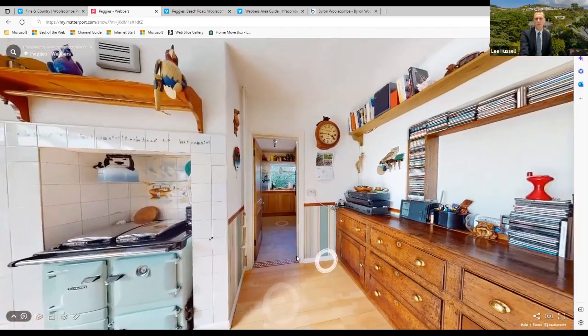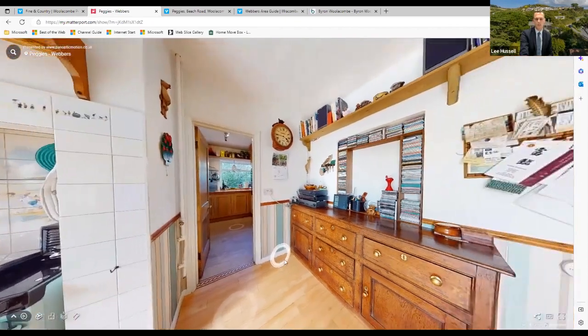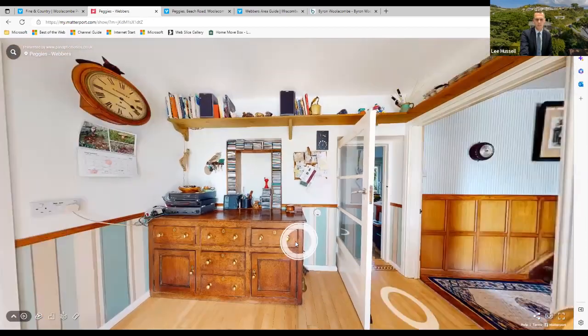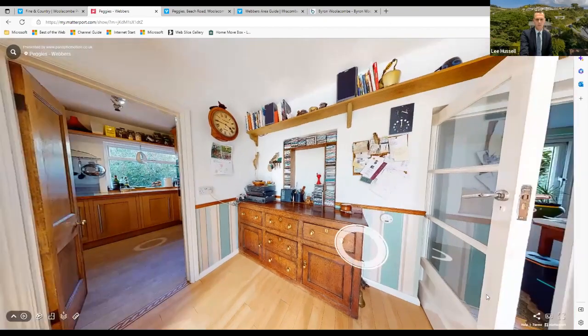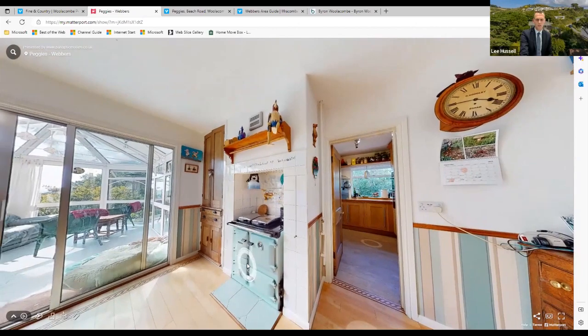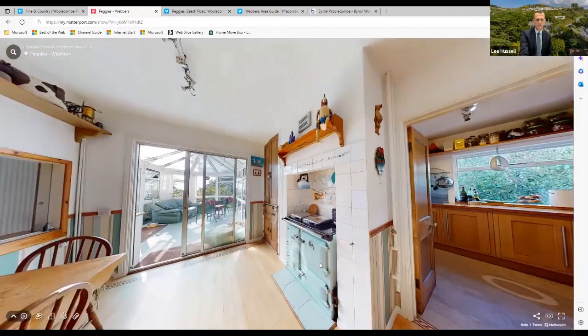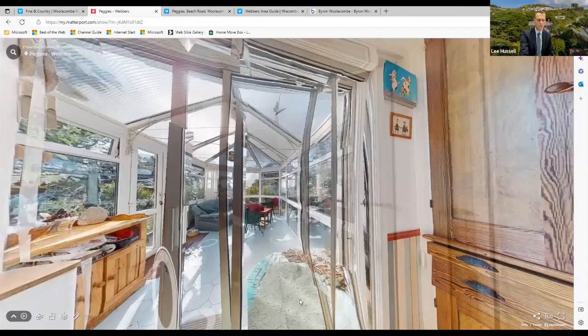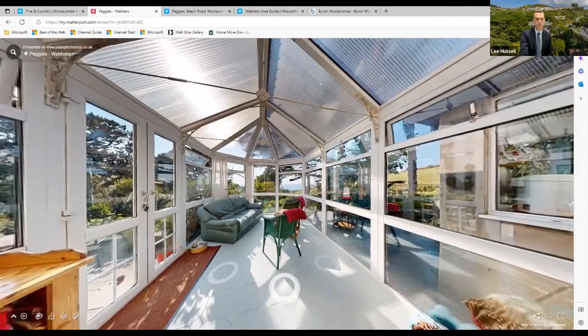The range is something the owners want to take with them, but there's certainly scope to put another one of a similar nature back in. You can see the kitchen off on the right. We'll head out through the sliding doors from the dining room into the conservatory first.